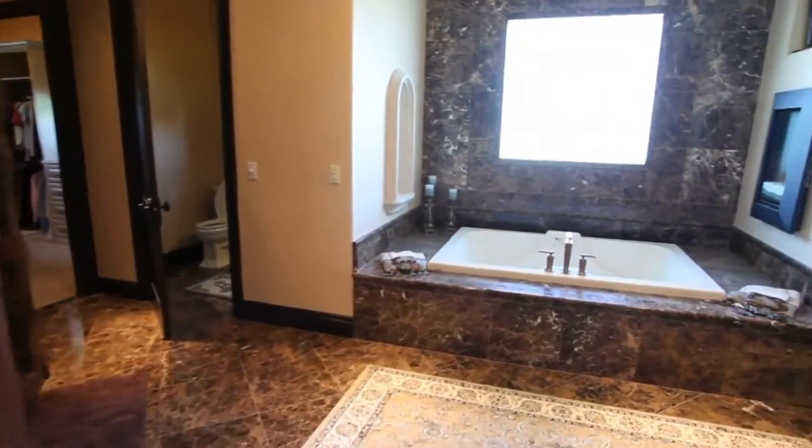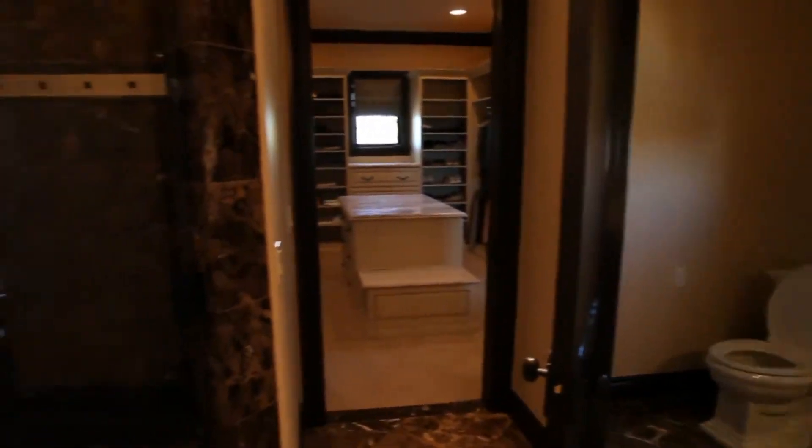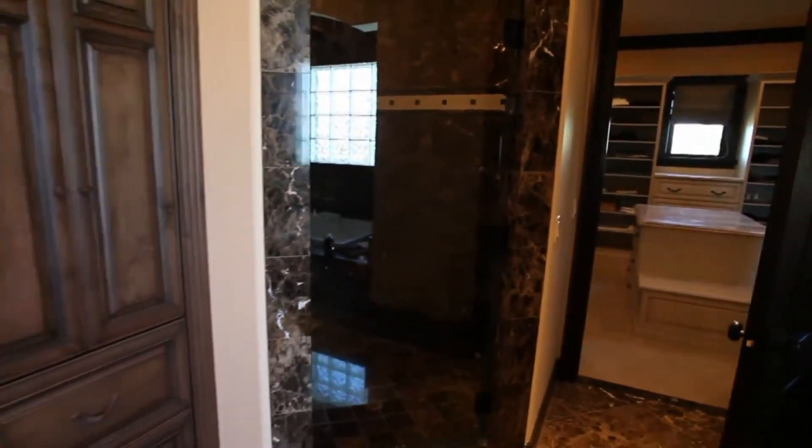This master bath features custom cabinetry, marble countertops, a whirlpool tub, and a shower with multiple water features.